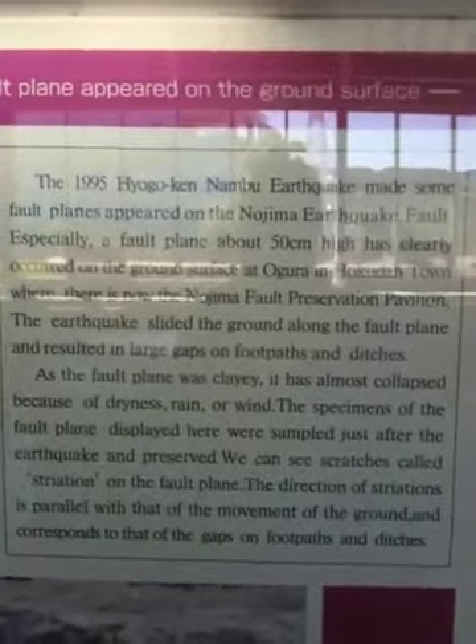It's a straight fault scarp. This size is... You guys are just going to have to pause that to read it. It's not in English. Some other pictures. Model. School model.